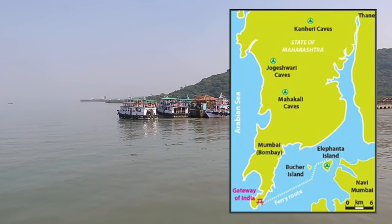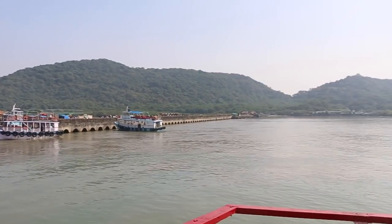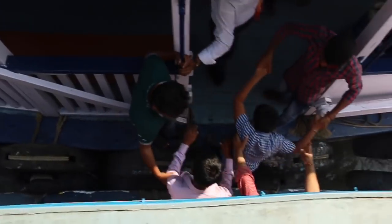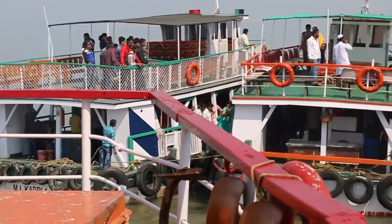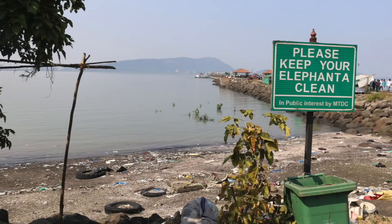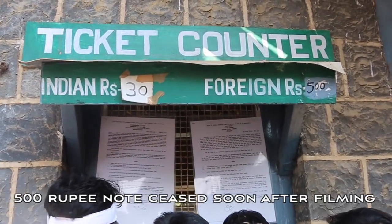This is the pier to get onto the island — Elephanta Island, or to the Elephanta Caves here in Mumbai, India. Looks like they're going three wide here to get people crossing, just to get onto the pier. Things are busy. Five hundred rupees for the foreigner — notice the difference in price for the locals.